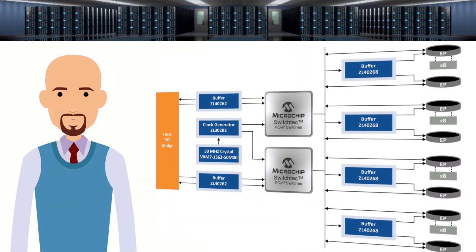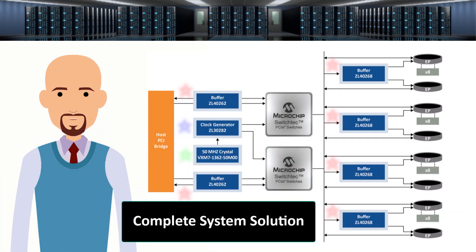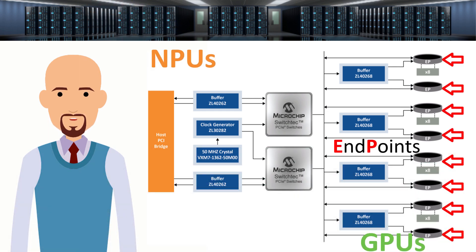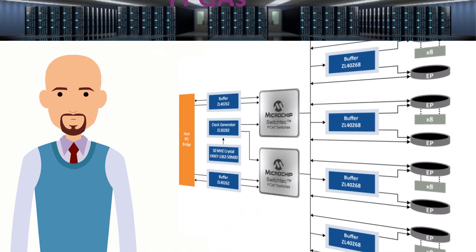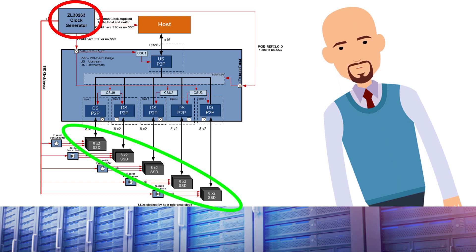Here we see another example of Microchip crystals, clock generators, and buffers providing a complete solution for a PCIe switch. The symbols with the letters EP on them represent end points that can be network processing units, graphical processing units, FPGAs, solid state drives, and so forth. In this example, we see a ZL30263 Microchip clock generator providing the PCIe clocks for solid state drives and a PCIe-to-PCIe bridge.